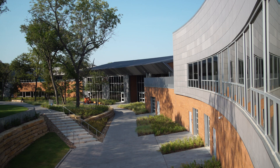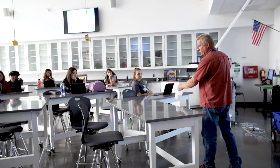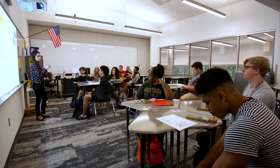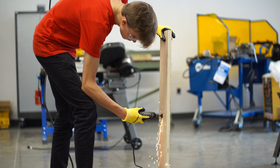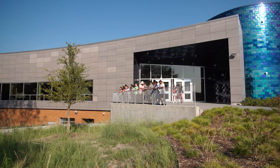Allen ISD's STEAM Center is a unique educational facility that challenges students to learn science, technology, engineering, art, and mathematics through interactive, hands-on experiences. This innovative approach to learning is supported by the STEAM Center's innovative design.